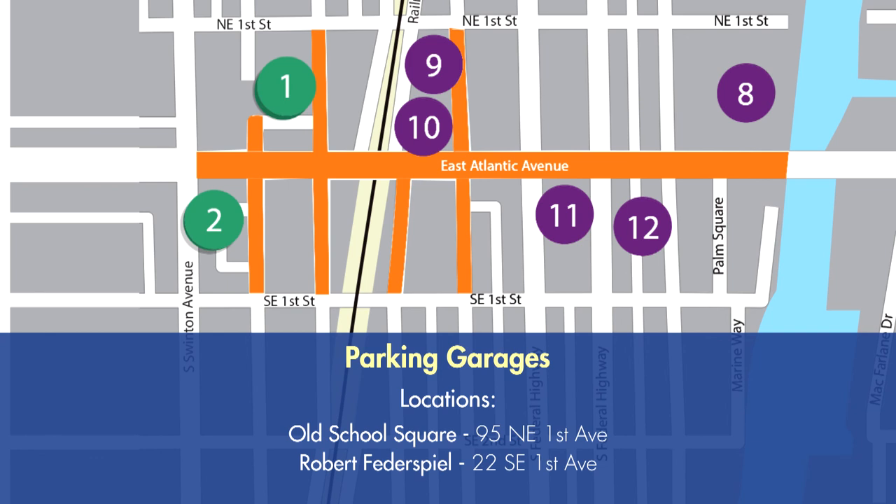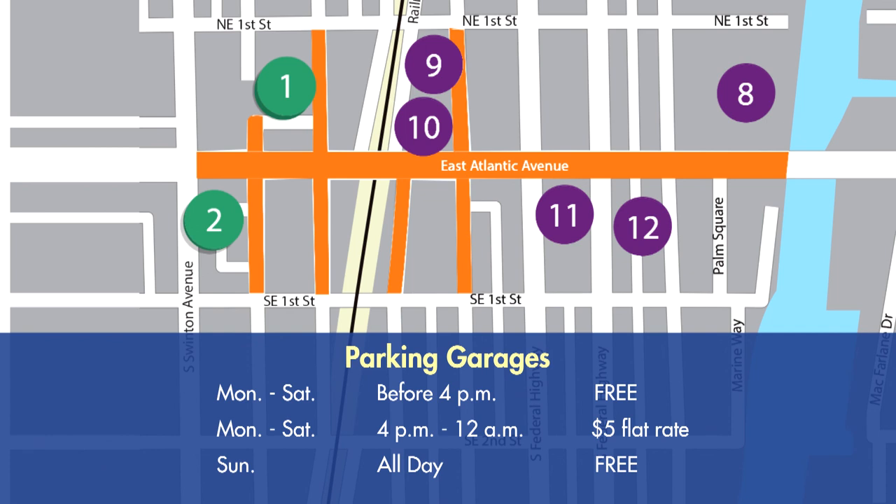Parking garages are available in this area at Old School Square and Robert Fetterspiel. From Monday to Saturday, garages are free before 4 p.m.; after 4 p.m. until midnight for a $5 flat rate. Garages are free to use on Sunday.